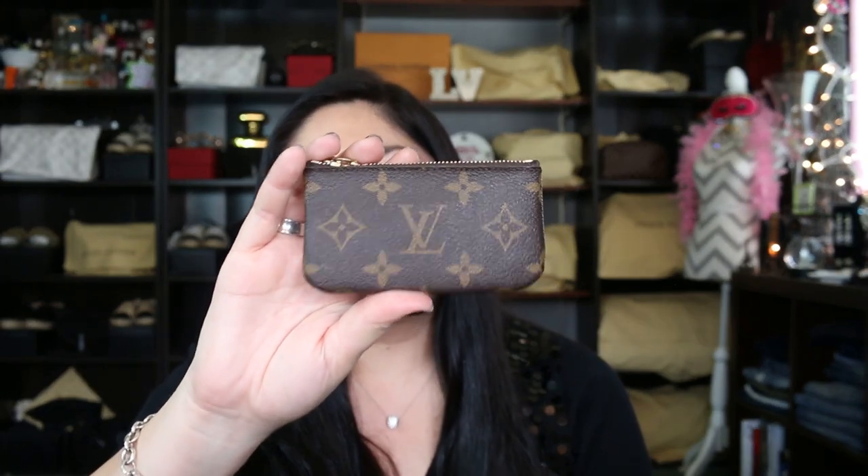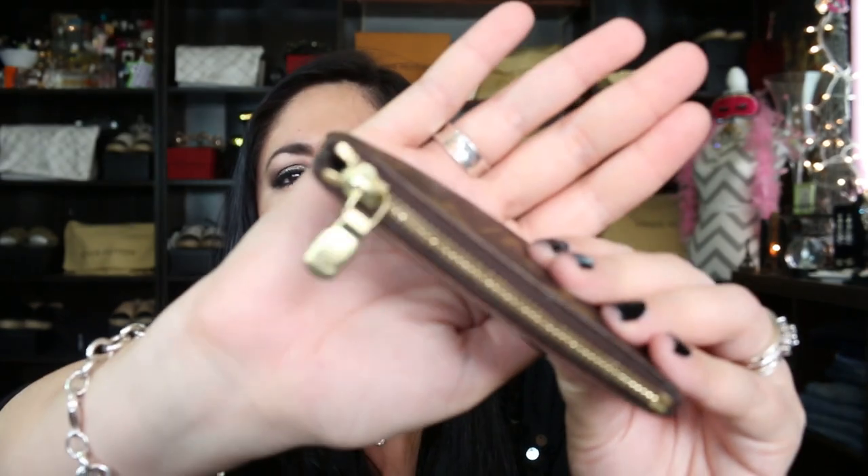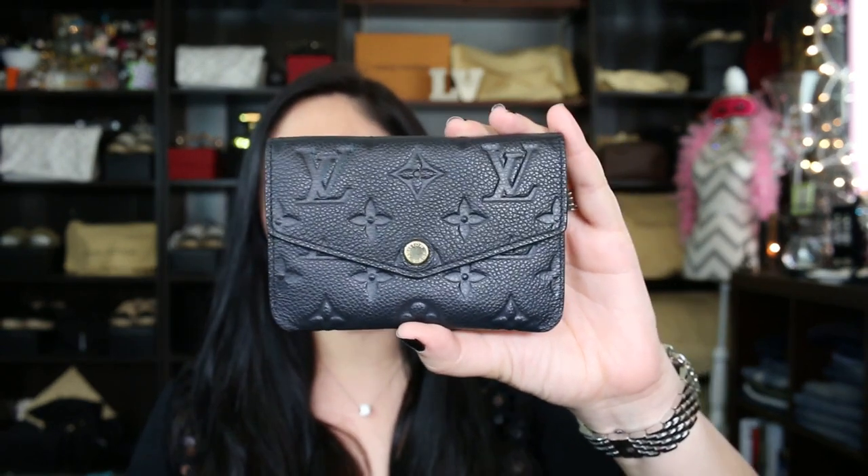Onto another small leather good that I think a lot of people will agree is their all-star, and that is the Clé — the key pouch. This was actually my very first piece, the monogram Clé. I've had the zipper repaired once, maybe twice, and you can see it has quite a bit of wear on it. This item gets the credit it deserves because a lot of people swear by it and love having it in their collection. I'll take it one step further: between this monogram Clé and the Empreinte one, I end up using the Empreinte one a lot more, and that's because of its size.